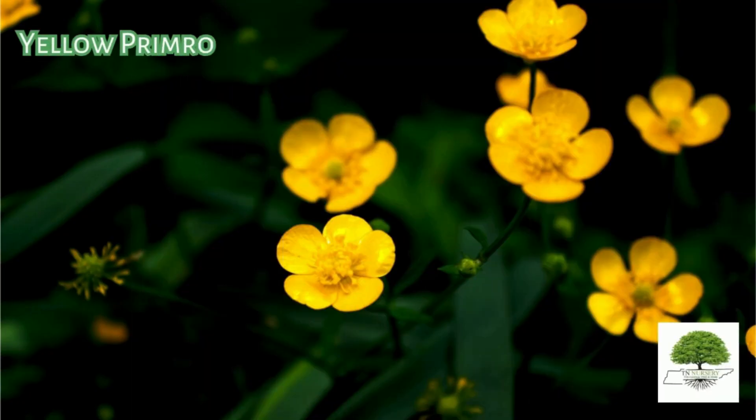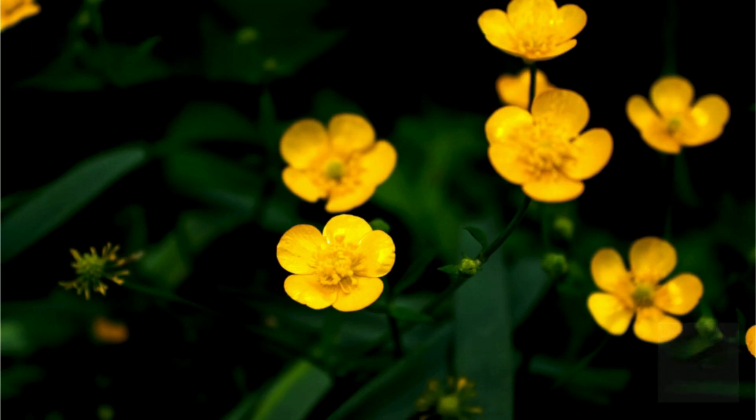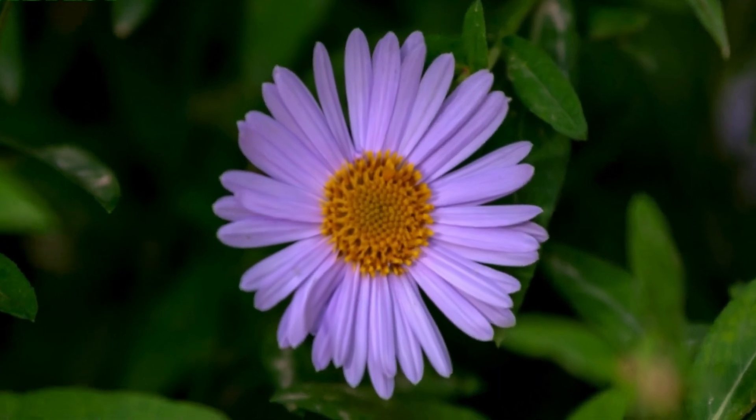Yellow Primrose. It blooms in summer and on into early fall seasons, making it a long-blooming perennial favorite. Shasta Daisy is a hardy perennial plant that is disease and pest-resistant and does well in a variety of conditions.